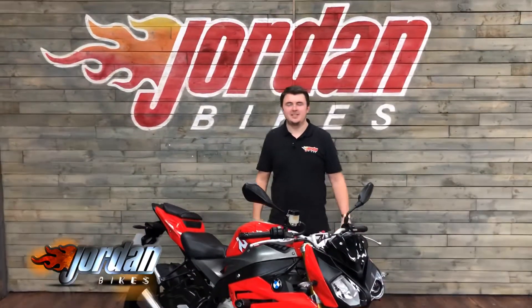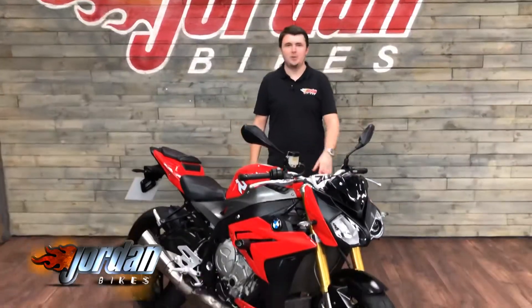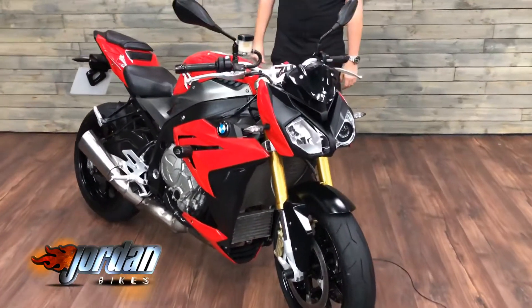Hello guys, it's Dylan from Jordan Bikes and today we have an S1000R from BMW for sale. This one is a Sport ABS, it's a 2014 on a 14 plate, done just 10,454 miles from new.